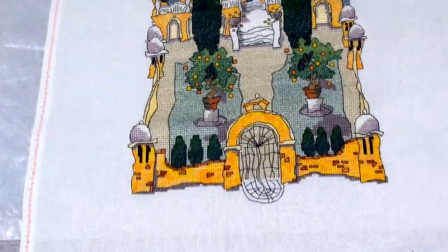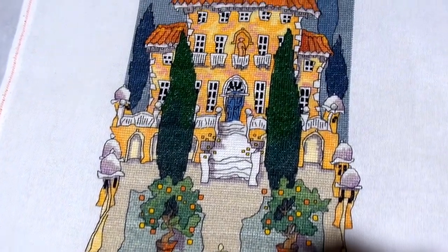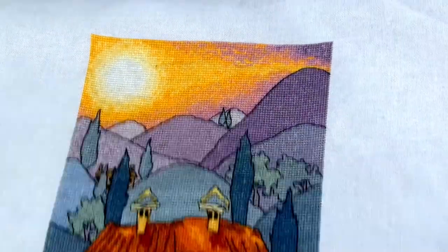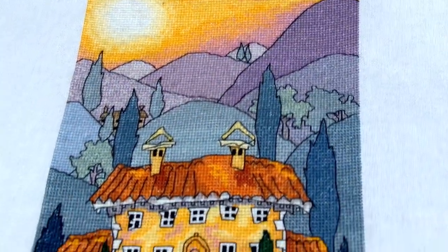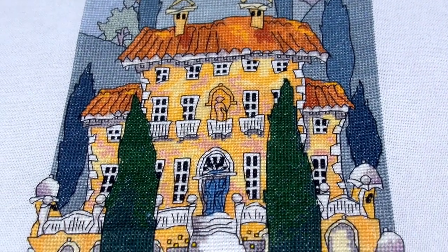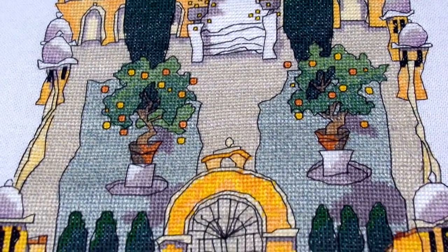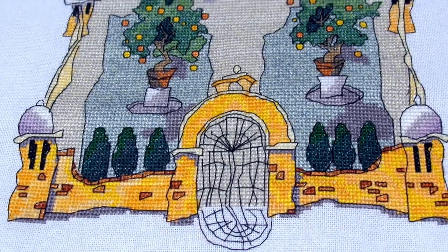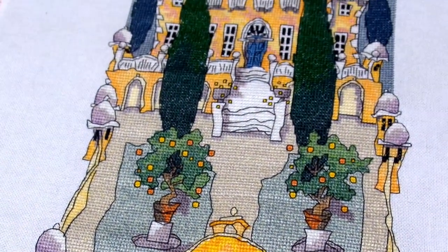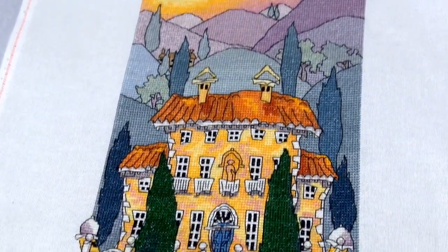And this one's another Michael Powell design. I can't remember what it's called — I think it's something about a chateau maybe. It's part of a triptych; I've got the other two pieces to do, and just like the fairies I want to get all of it done before I do the framing so they can all have matching frames. I must remember to dig them out. Again it's quite big blocks of colour with some blended threads and all that backstitch to do when they're done.